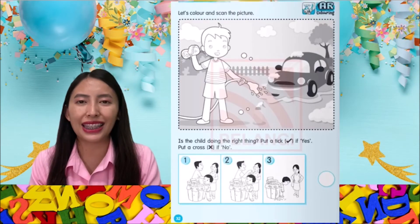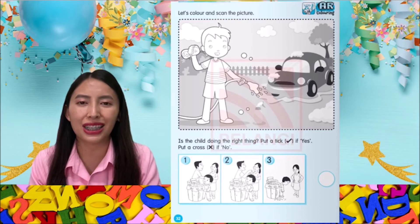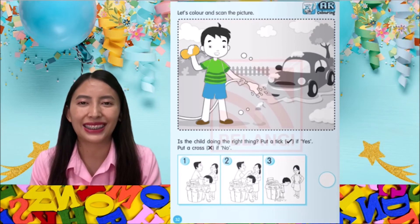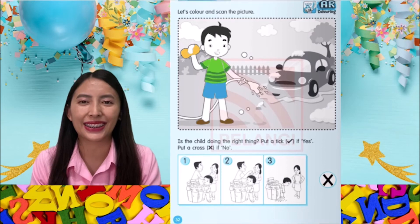And finally, let's turn to the last page of this activity book. Let's color and scan the picture. Let's go down below and read the question. Is the child doing the right thing? Put a tick if yes, put a cross if no. The answer is no.